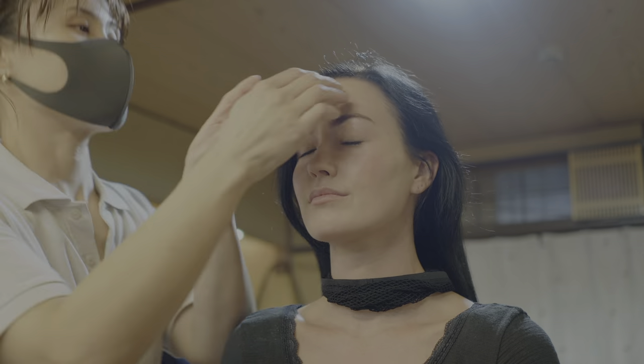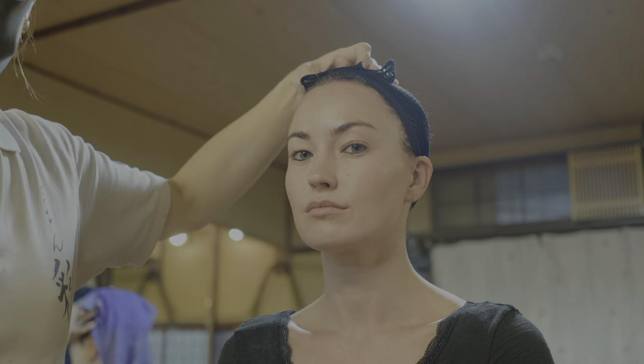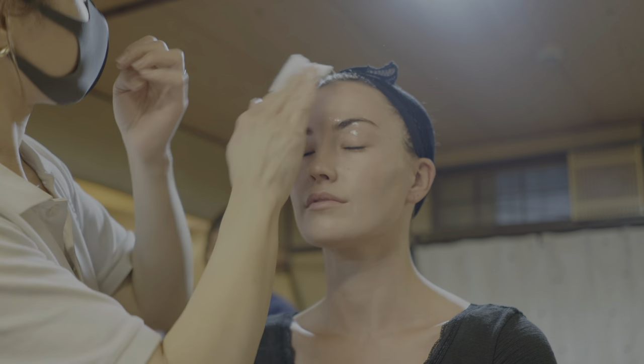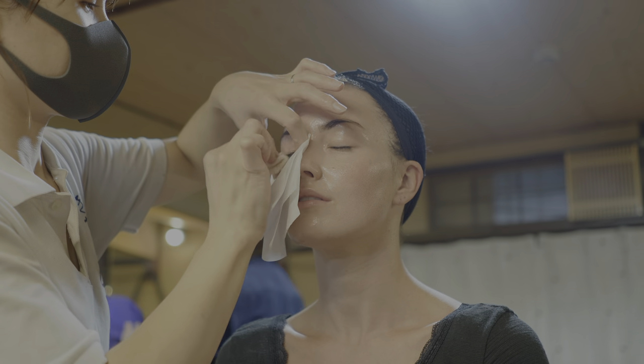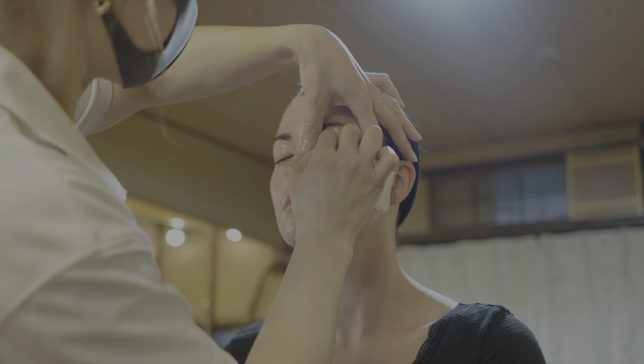Geisha makeup. This was definitely the longest part of the makeover, because there are a lot of steps to achieving the perfect geisha look. The first thing that my makeup artist, Nami, did was clean my face in preparation for the makeup. I thought I had done this beforehand, but apparently I didn't do a very good job.